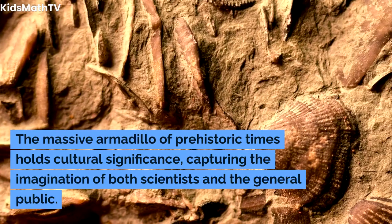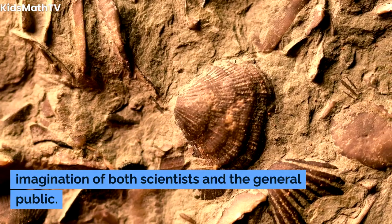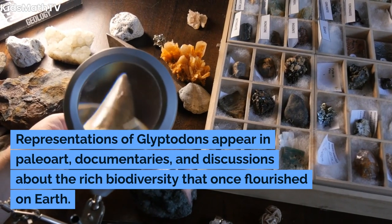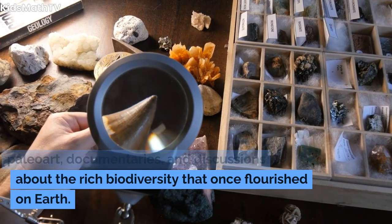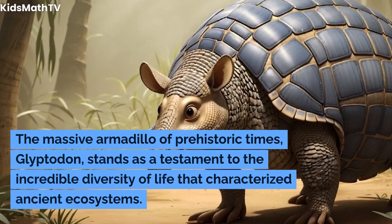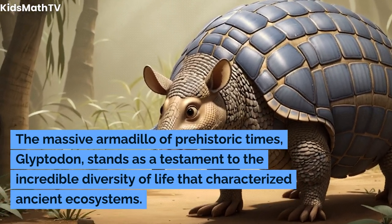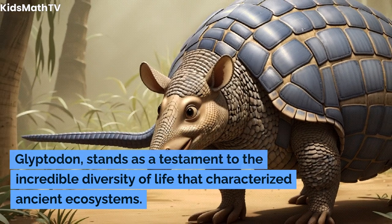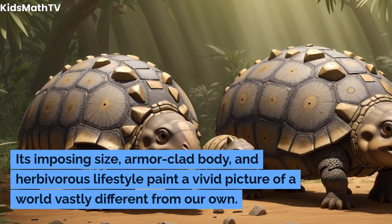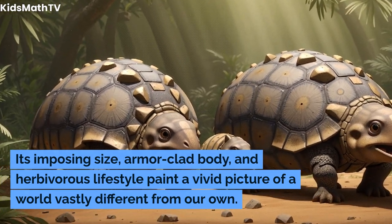The massive armadillo of prehistoric times holds cultural significance, capturing the imagination of both scientists and the general public. Representations of glyptodons appear in paleo art, documentaries, and discussions about the rich biodiversity that once flourished on earth. Glyptodon stands as a testament to the incredible diversity of life that characterized ancient ecosystems, with its imposing size, armor-clad body, and herbivorous lifestyle painting a vivid picture of a world vastly different from our own.